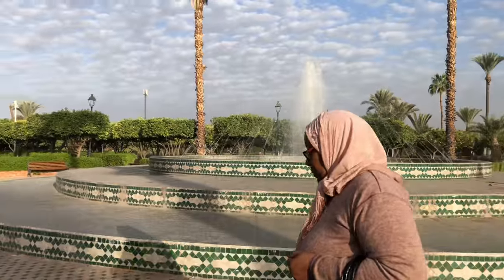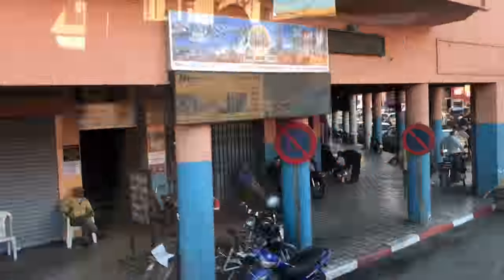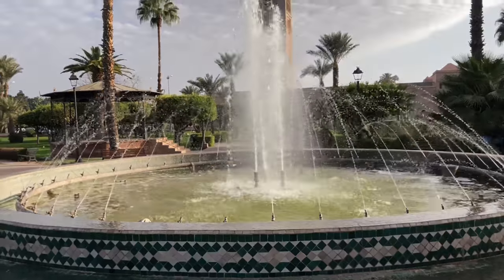Welcome to Marrakech! This is the fourth largest city in Morocco, nicknamed the Red City. It's a major cultural, religious and trading center. Today we're going to visit the Majorelle Gardens, the Bahia Palace and many more sites. Let's go!